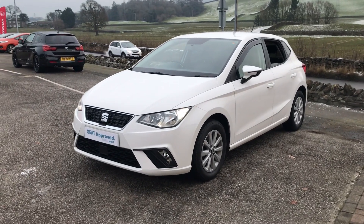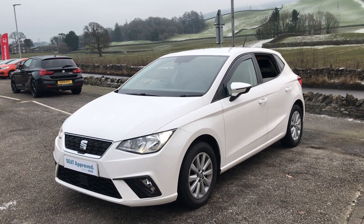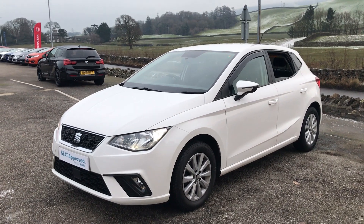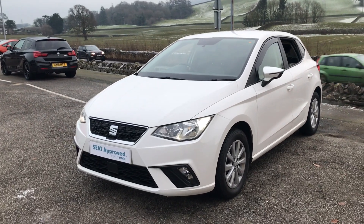So moving on to this lovely car today — I've got for you this SEAT Ibiza SE Technology finished in Nevada White. This is a 2018 plate, it's a one-litre MPI engine with a manual transmission. I'm just going to show you a little walk-around video, let you have a nice look at the car and show you some of the features on it.